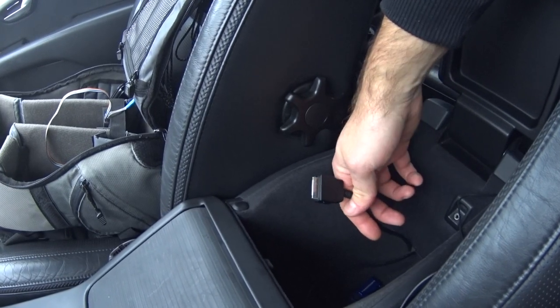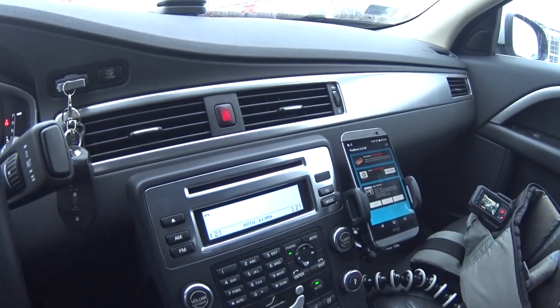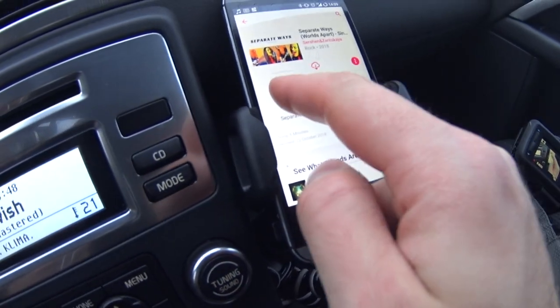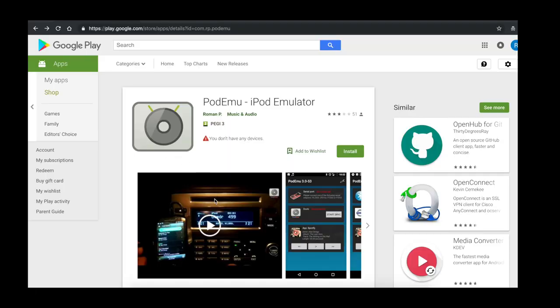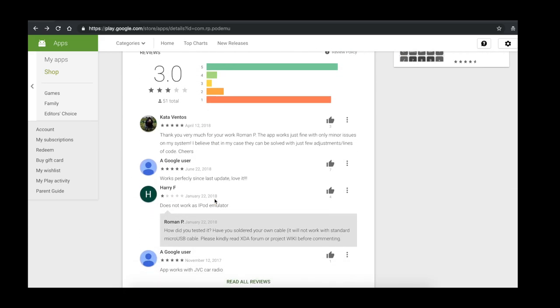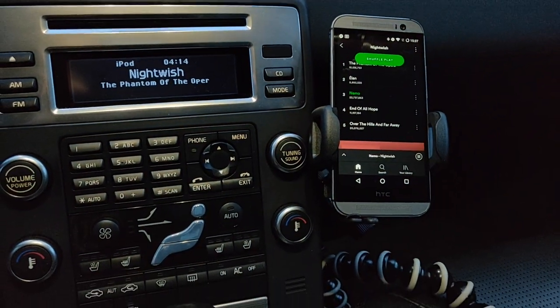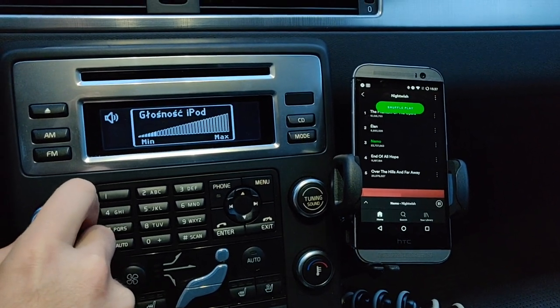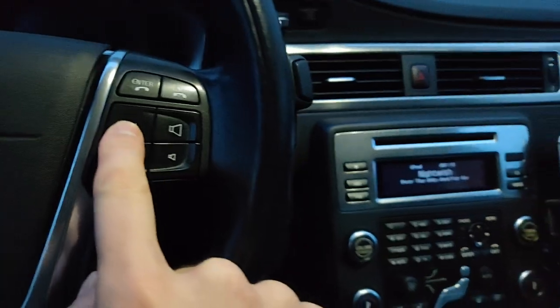Numerous car manufacturers equipped their cars from that era with 30-pin iPod interface. So if your car happens to have such iPod interface and you want to connect your Android phone and stream music to your car wirelessly with full metadata and remote control capabilities, I have good news for you — it is possible. The application you need is called Podemo and it is available on Google Play Market. It is provided free of charge and you will not be served with any ads. Podemo will display all information about the track like title, artist or album name on the car's head unit display and will allow you to skip or pause the track directly from a car head unit or from the car's steering wheel.